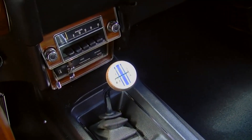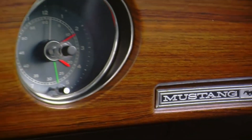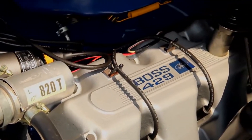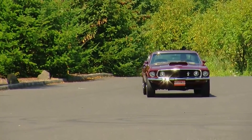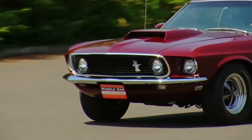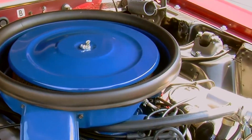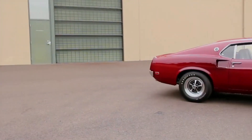Today, well-preserved Boss 429s can command prices in excess of $100,000, solidifying their status as highly collectible automobiles. The 1969 Ford Mustang Boss 429 was more than just a car — it was a statement, a symbol of an era when American muscle cars reigned supreme.